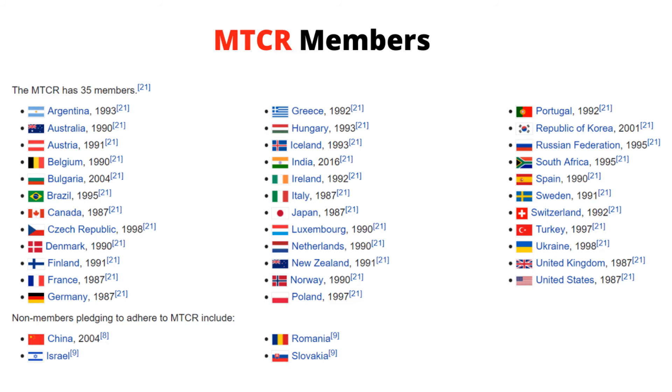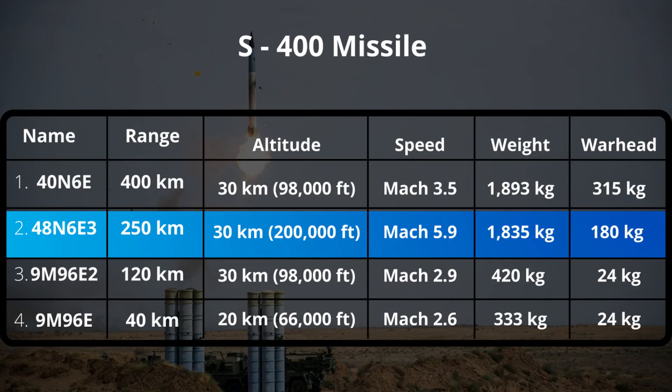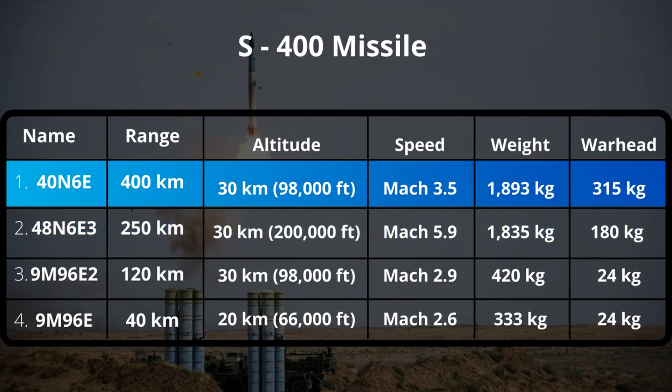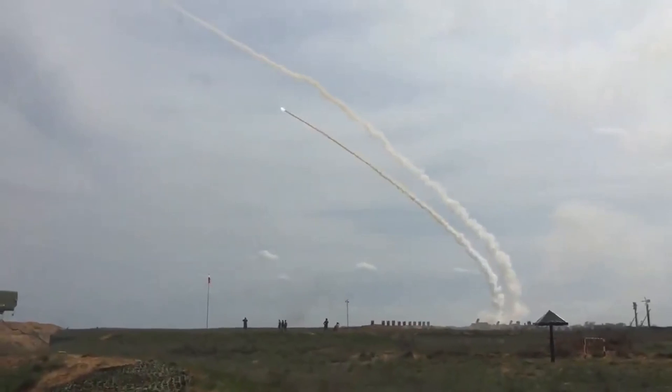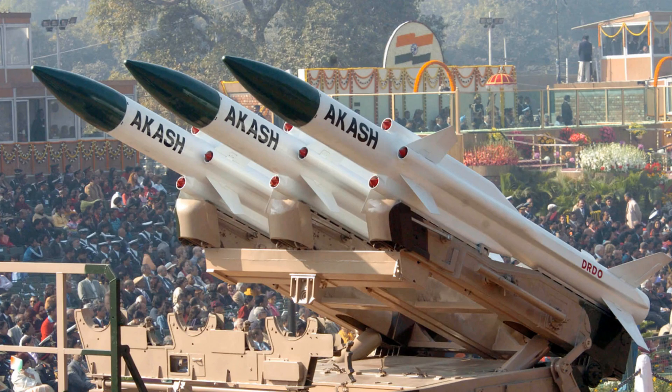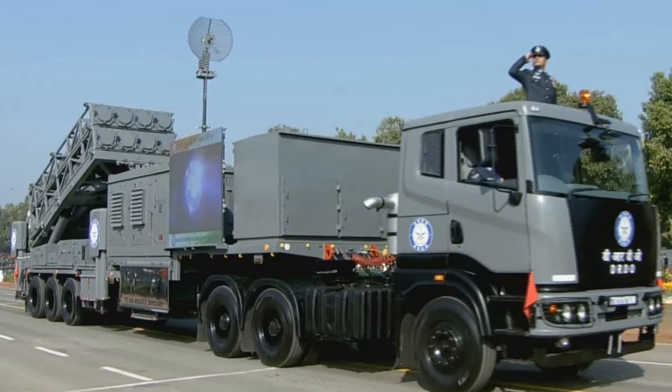Since China is not a member of the MTCR (Missile Technology Control Regime), it does not have the 40N6E long-range missile. Reports say the Indian Air Force has ordered 250 km and 400 km range missiles, as India already has the state-of-the-art Akash Air Defence System for the 40 km range and MRCM for the 100 km range.